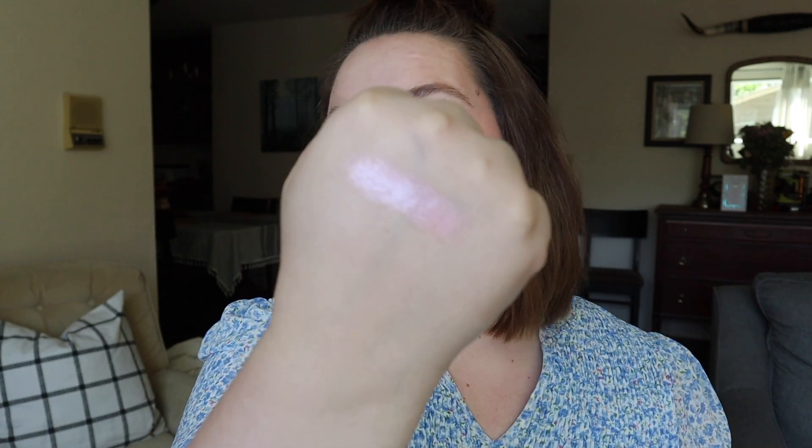I forgot to swatch things — I'm just going to swatch what is staying in right now. So here's Muse, and then I'll swatch Oolala on my other hand. Oolala is a beautiful pink with like a golden flip to it — it was just a beautiful lid shade.